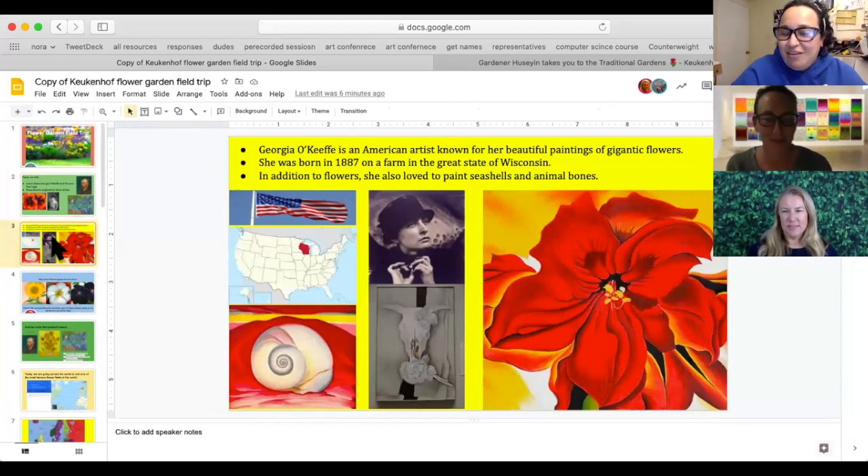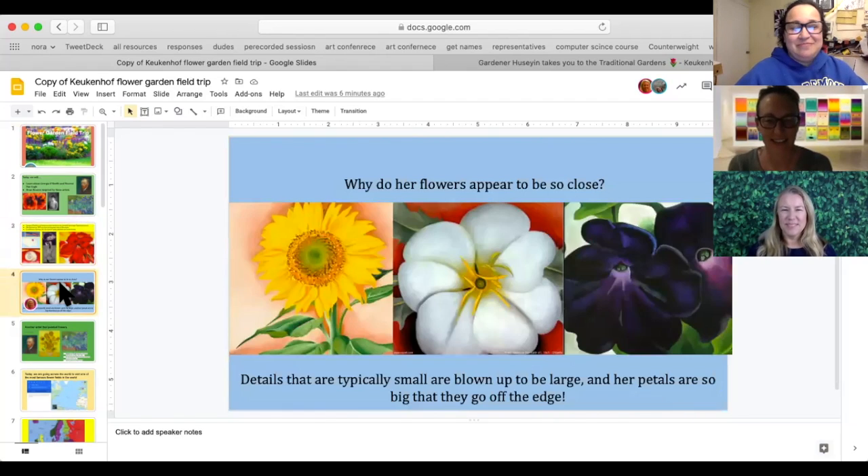First, let's meet Georgia O'Keeffe. She is an American artist and she's known for painting gigantic flowers, as you see here. She was born in 1887 on a farm in Wisconsin. She also loved to paint seashells and animal bones. So why do her flowers appear so close? She took small flowers and she painted them really big. The petals are so big that sometimes they go off the edge of her painting.